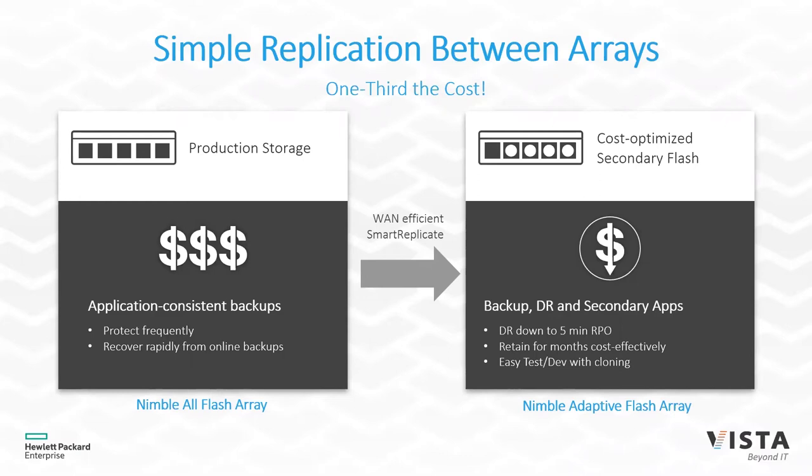You can also grow into a business continuity strategy. If you adopt Nimble today and later evaluate a newer generation, you could take your older storage system and move it to a secondary site and replicate between those systems. These storage systems don't even need to be the same generation, so the technology you buy today can serve your disaster recovery strategy tomorrow.